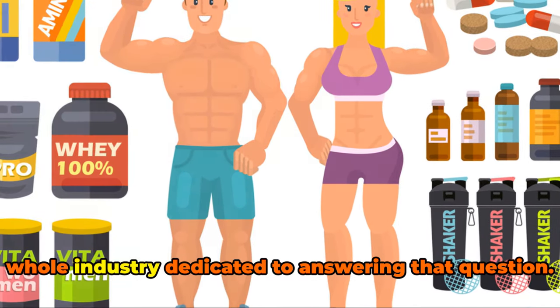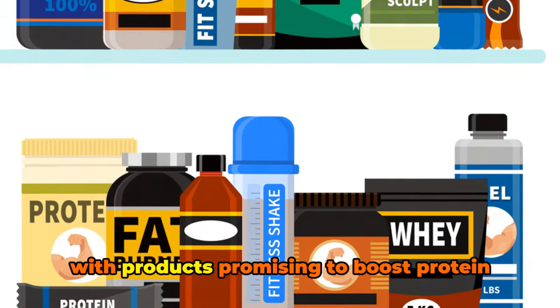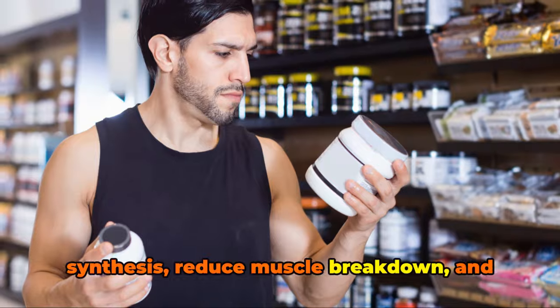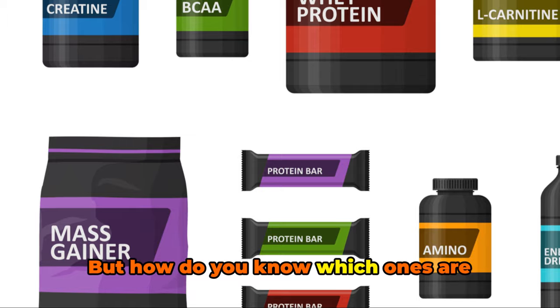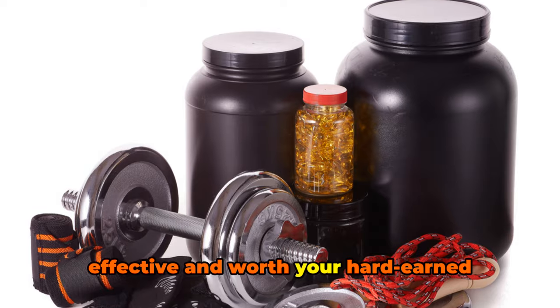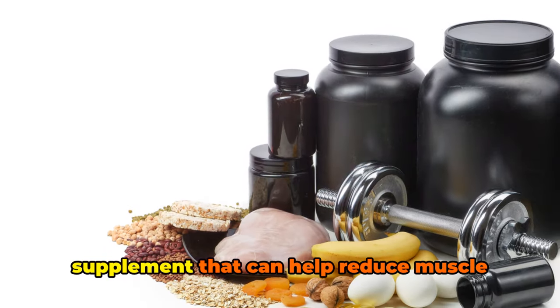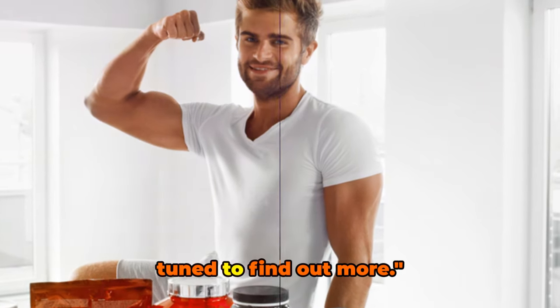There's a whole industry dedicated to answering that question. The fitness supplement market is flooded with products promising to boost protein synthesis, reduce muscle breakdown, and ultimately increase muscle mass. But how do you know which ones are effective and worth your hard-earned money? What if we told you that there's a supplement that can help reduce muscle breakdown and increase muscle mass? Stay tuned to find out more.